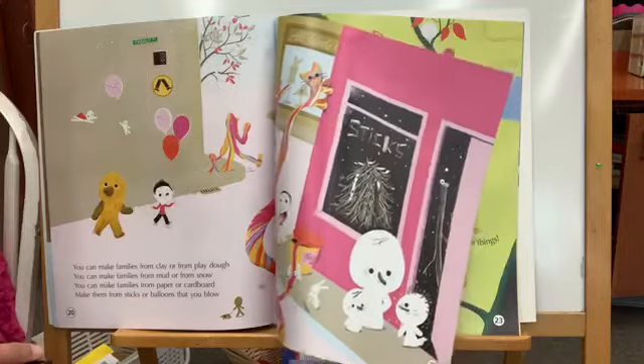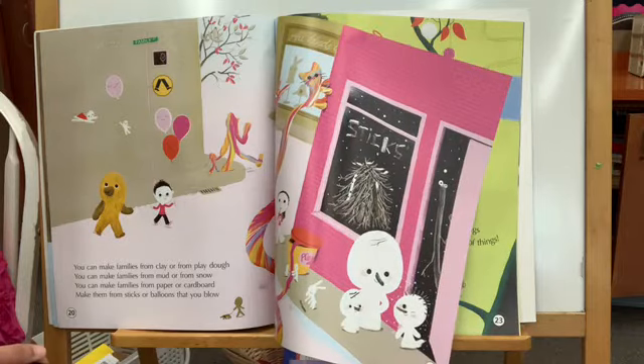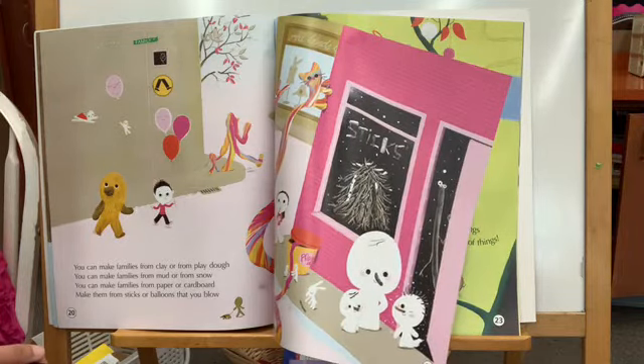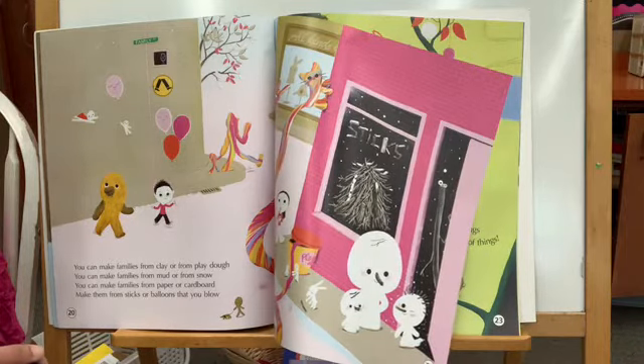You can make families from clay or from play-doh. You can make families from mud or from snow. You can make families from paper or cardboard. Make them from sticks or balloons that you blow.